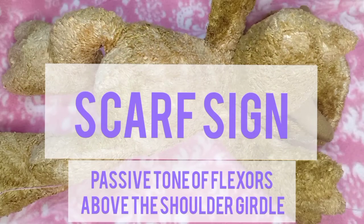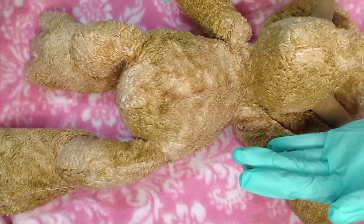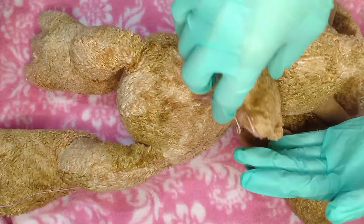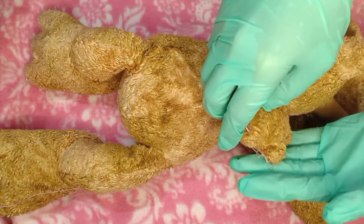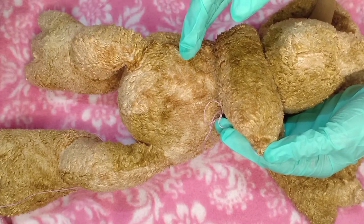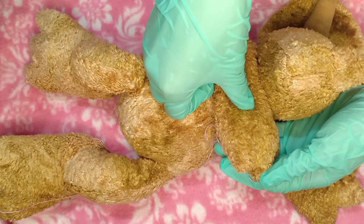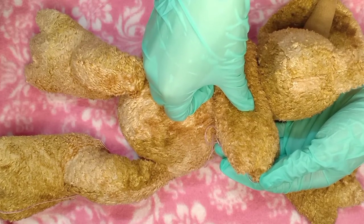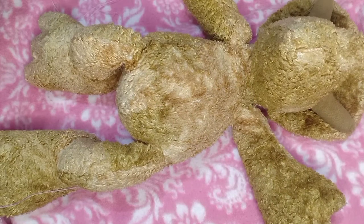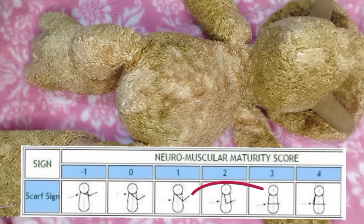Scarf sign tests the passive tone of the flexors above the shoulder girdle. While the infant is lying in a supine position, extend the arm of the infant across its chest toward the other arm. One hand supports the hand of the infant in the midline, while the thumb of the examiner's other hand is placed on the infant's elbow. Notch the elbow across the chest, feeling for passive flexion or resistance to extension of posterior shoulder girdle flexor muscles. Landmarks noted in order of increasing maturity are: full scarf at the level of the neck, contralateral axillary line, contralateral nipple line, xiphoid process, ipsilateral nipple line, and ipsilateral axillary line.